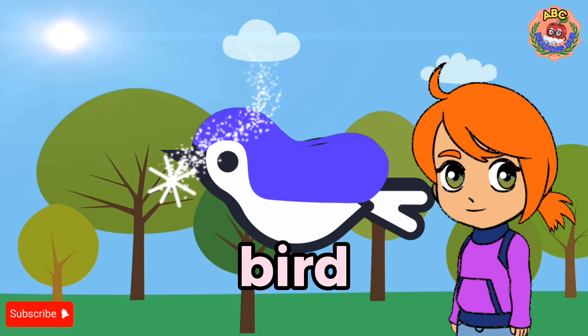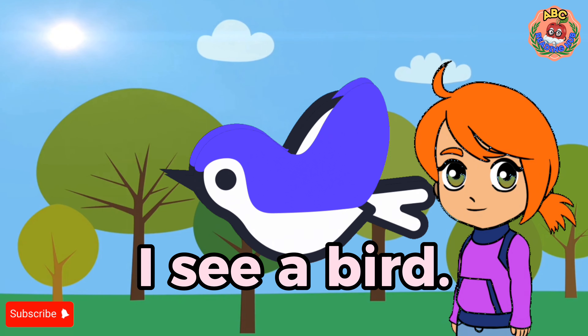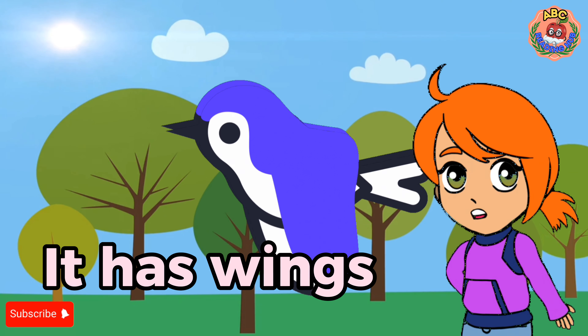Bird. I see a bird. The bird can fly. It has wings to fly.